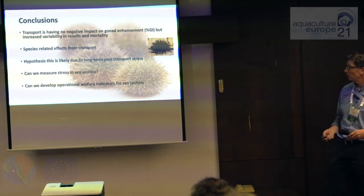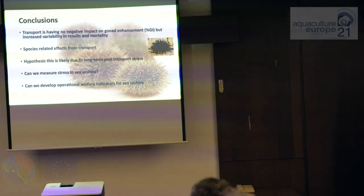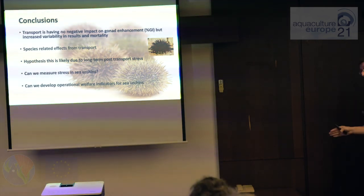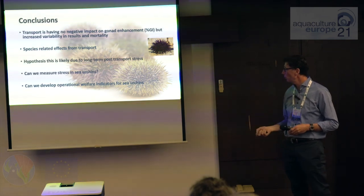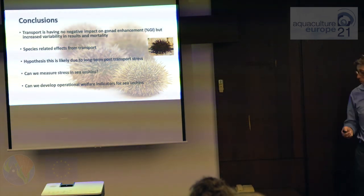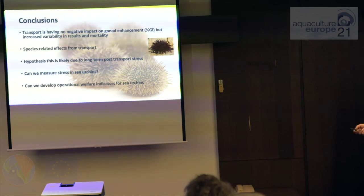In conclusions: transport is having a negative impact. It's not having so much impact on the GI and subsequent enhancement, but it's certainly increasing variability in GI and increasing mortality. It's certainly species-related, likely due to long-term post-transport stress. The question is: can we measure that stress, and can we develop operational welfare indicators for sea urchins? That's what we're trying to achieve in the near-term future.